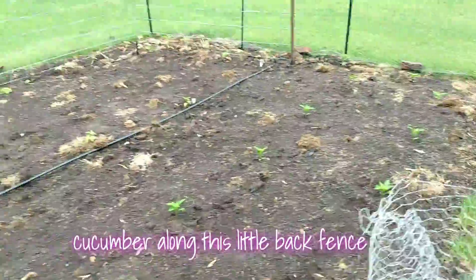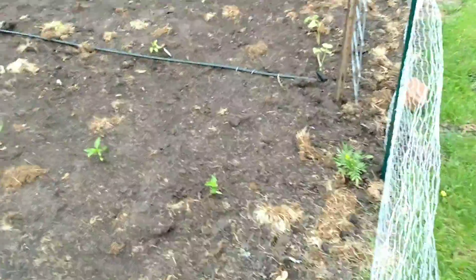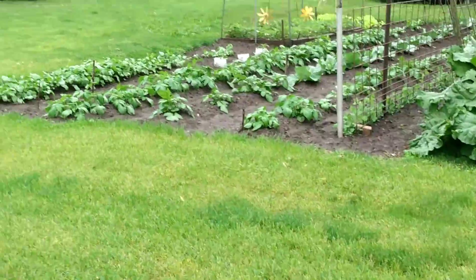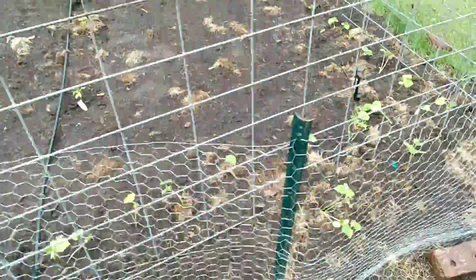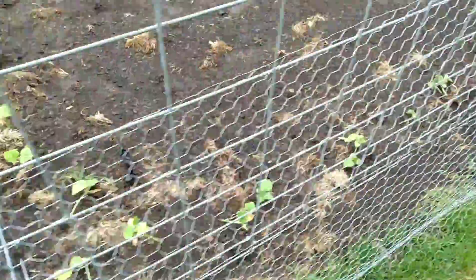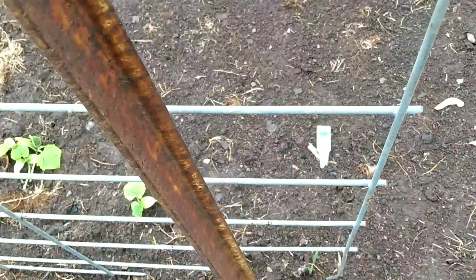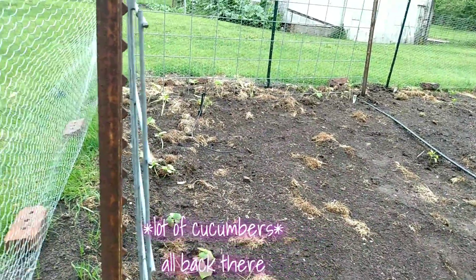Cucumber along this little back fence. We have a 91-year-old neighbor — that's her little garden. And these are all the... what were these called? Bush pickles? Yep, those are bush pickle cucumbers. That's going to be all of the cucumbers we have back here. A lot of cucumbers, right all back there.